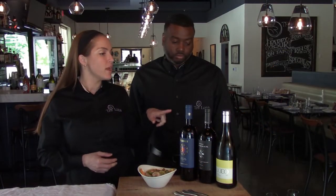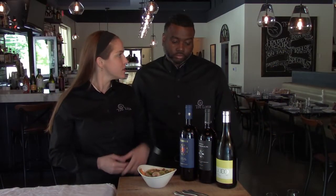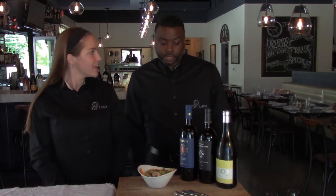I never would have thought of pairing a red with fish, so it's good to know that you can do that. You definitely can — I don't want you to be scared to do that.